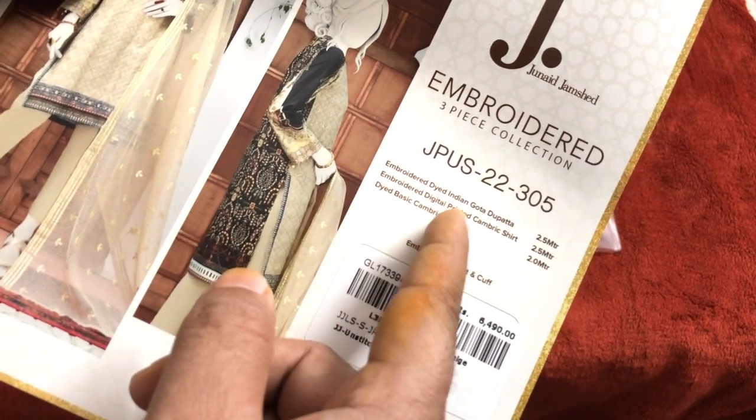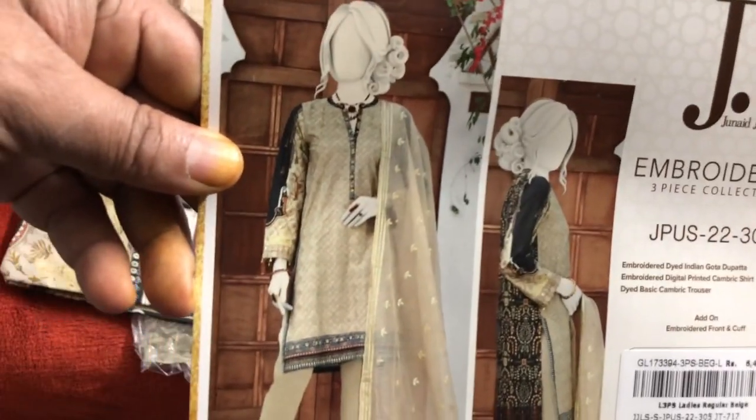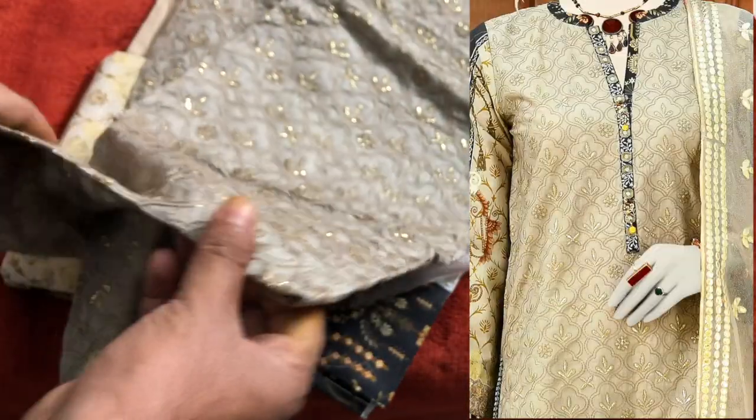Embroidered Digital Printed Cambric Shirt and Dyed Basic Cambric Trouser. This is a very beautiful article. This is the front, and this is the back. We are giving you a demo — look, this is a very beautiful thing.